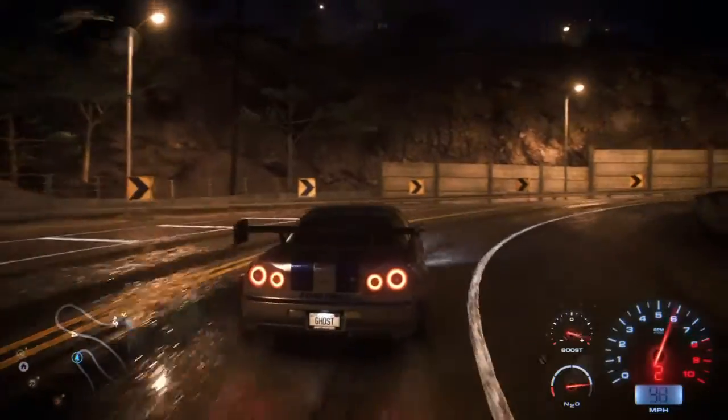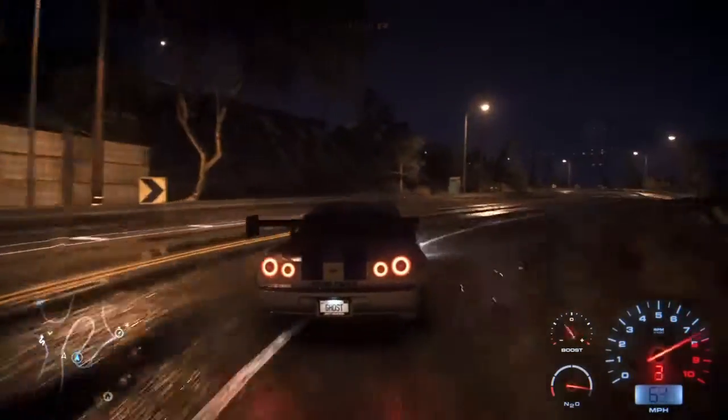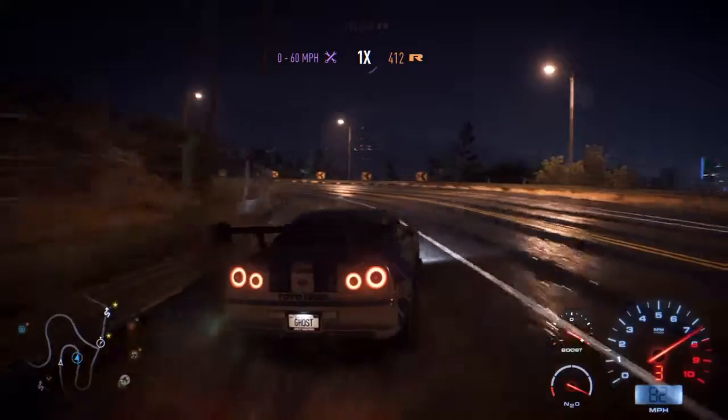Alright, here we are at the drift spot. Let's get some speed going and let's hit these turns hard and let's see what kind of drifts we can get.